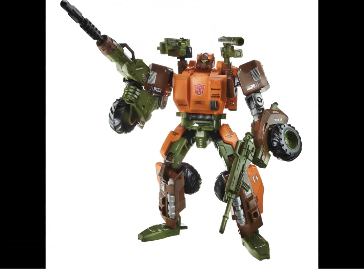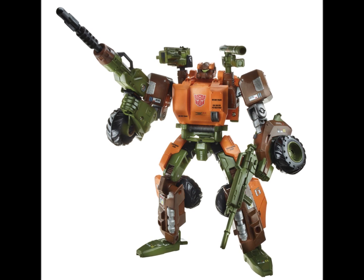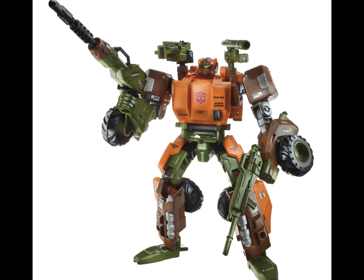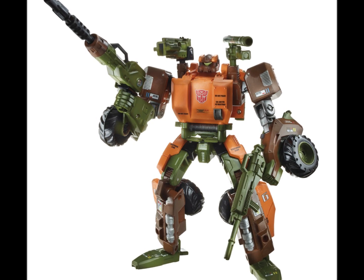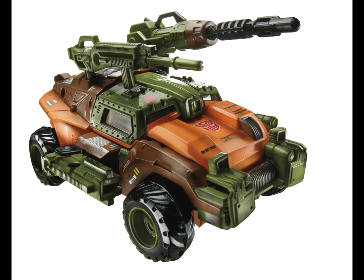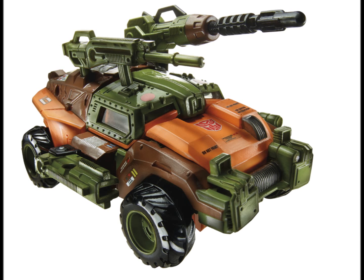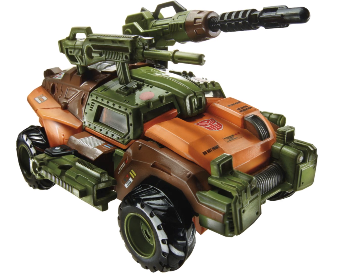Moving on to Roadbuster — Roadbuster looks really cool. I'd actually really like to pick this one up. He's got really nice colors, just how Roadbuster should be. He's armed to the teeth with weapons, which is really nice to see. In vehicle mode, he's also armed to the teeth with weapons everywhere. This is going to be Generations Roadbuster as a Voyager, so it's going to be a pretty big figure. Definitely picking this one up.